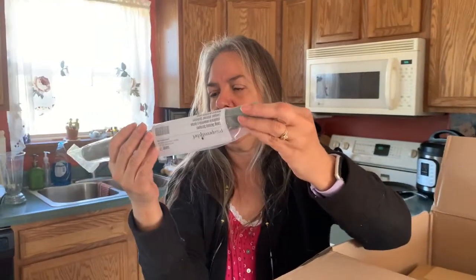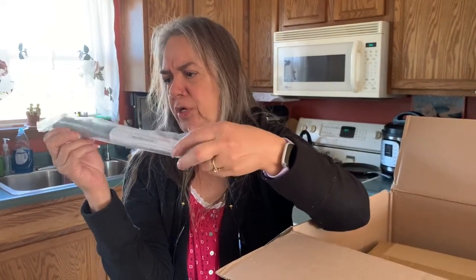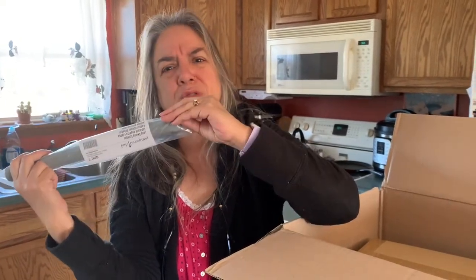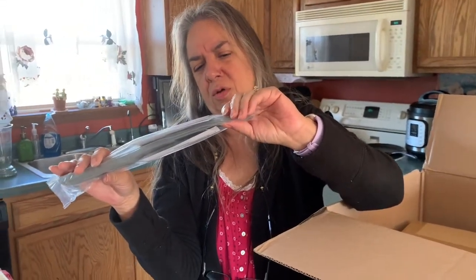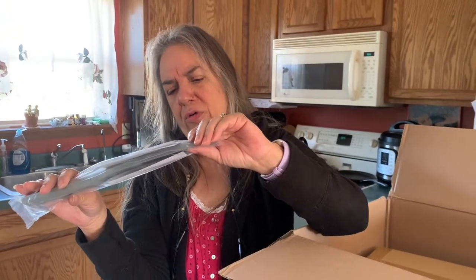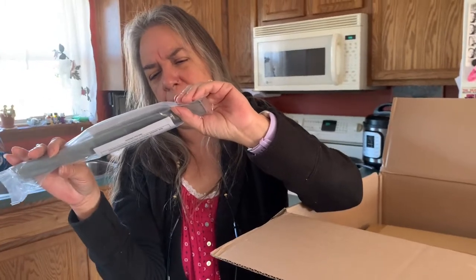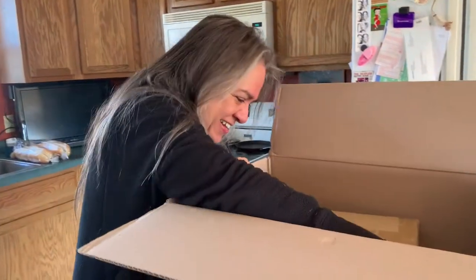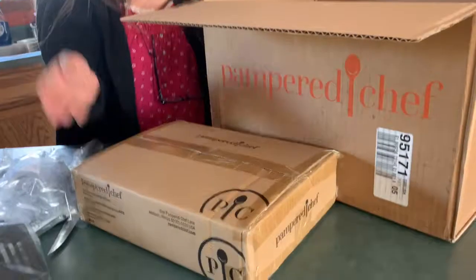Let me see what this is — it's a long skinny scraper. I'm not sure what it's for; I don't recall ordering that. It came as some kind of consolation prize, I guess — something long, I don't know what.